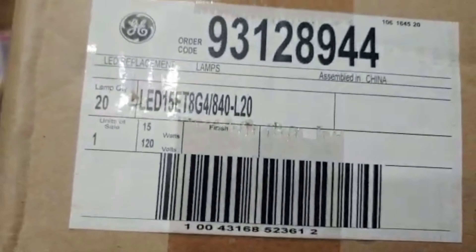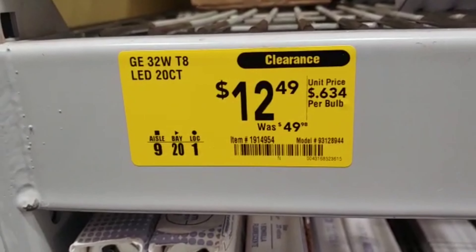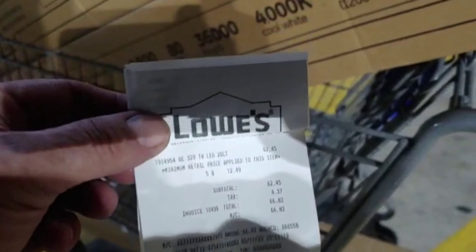It's made by GE, 4000K — they last forever. Anyway, what a great deal at Lowe's. When they drop prices on clearance, they drop pretty good.